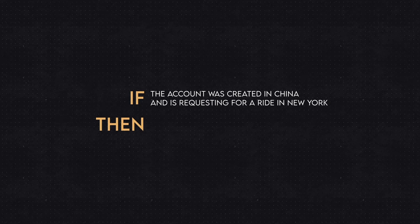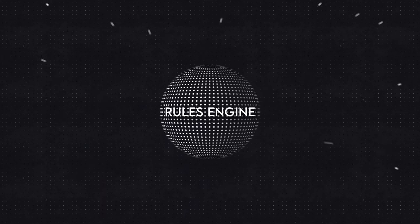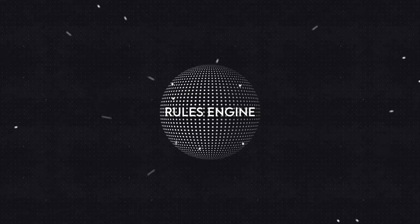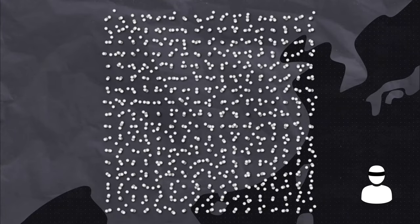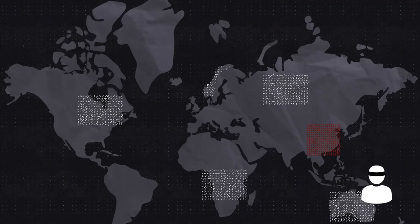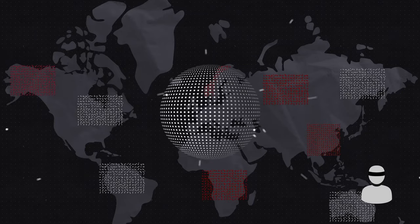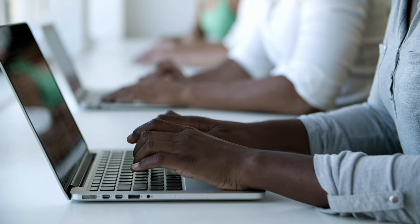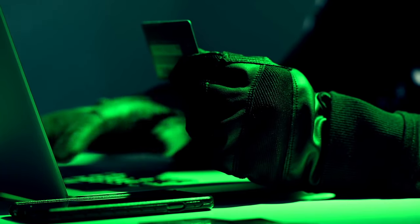These signals enabled Uber to locate potential fraudsters and stop them using rules — written as if-this-then-that statements. For example, if the account was created in China and is requesting a ride in New York, then don't dispatch. Uber's rules engine takes thousands of signals into account. The problem is that fraudsters are smart too — when they find their China-based accounts are blocked, they switch to a different IP, like one in Australia or Norway. It's an endless game of one-upmanship. Rules are written manually by analysts, and finding a new signal and creating a rule for it can take days or weeks, so some fraud always slips through.